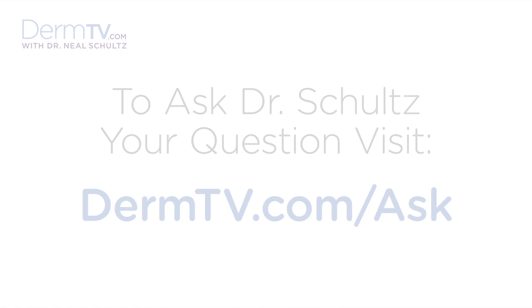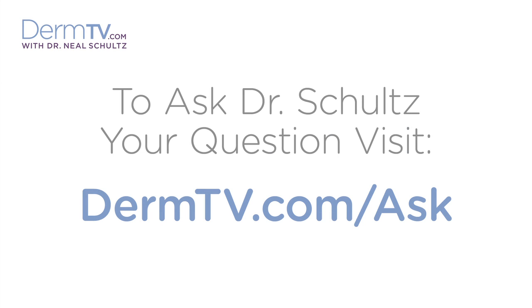Hello, I'm Dr. Neal Schultz and welcome to DermTV. We're all familiar with the importance of using sunscreen and its sun protection factor rating, which you also know as SPF. However, you don't usually hear about sun protective behavior, and that's a shame because it's really the bigger picture in sun protection. Let's discuss.